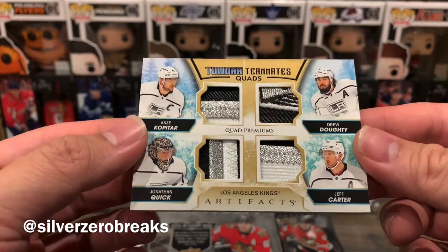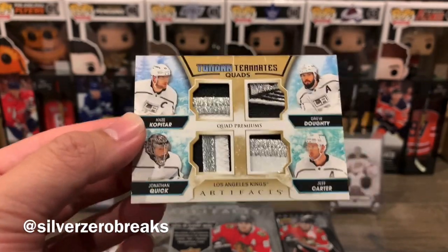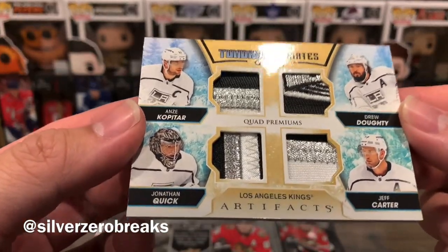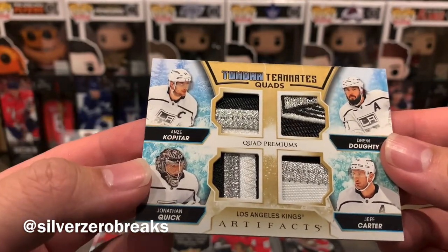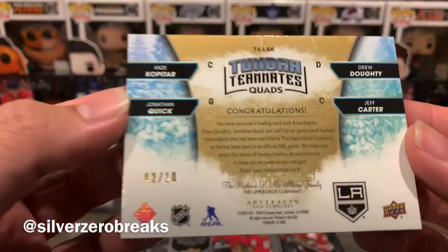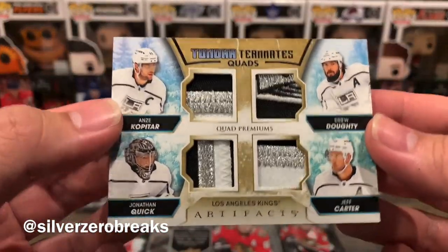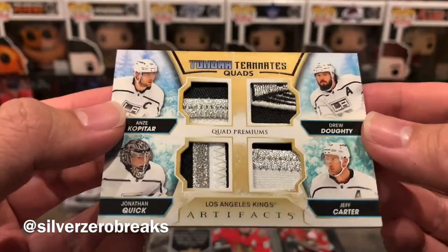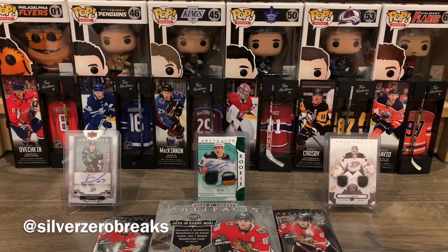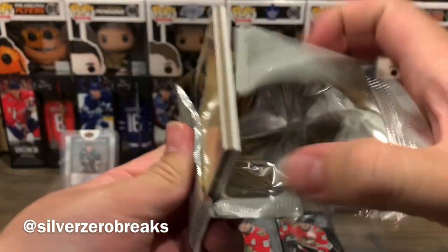Oh wow, that's a beauty right there. As a Ducks fan I don't know why, but the LA Kings just love to follow me around — it's like the ultimate troll drop. Check out those patches! It's the Tundra Teammates quads of Anze Kopitar, Jonathan Quick, Drew Doughty, and Jeff Carter. That looks amazing and it's numbered 2 out of 10! Oh, if only I had that luck with Ducks cards.